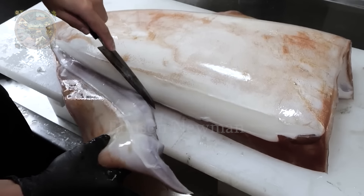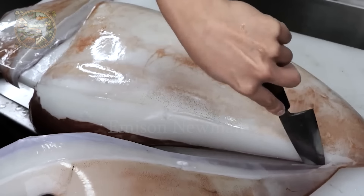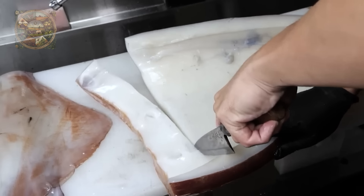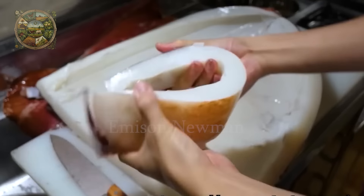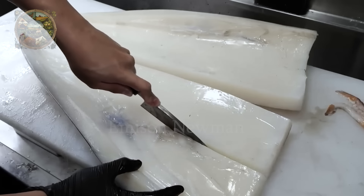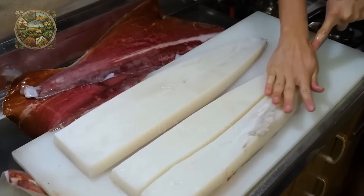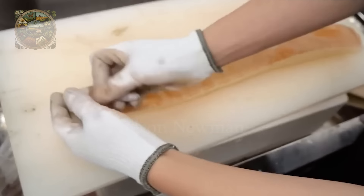Next is to process the squid body. They will cut the fins first — with a structure consisting of muscle fibers and connective tissue, cutting is extremely easy. The squid's skin, also known as the mantle, will be peeled off immediately afterwards. However, before that, they will cut off the collar part because it is very hard and the flavor is not suitable for sashimi. To make it easier to peel, the Japanese often divide the squid body into smaller parts, then cut slightly at an angle near the skin and gently pull the skin off.